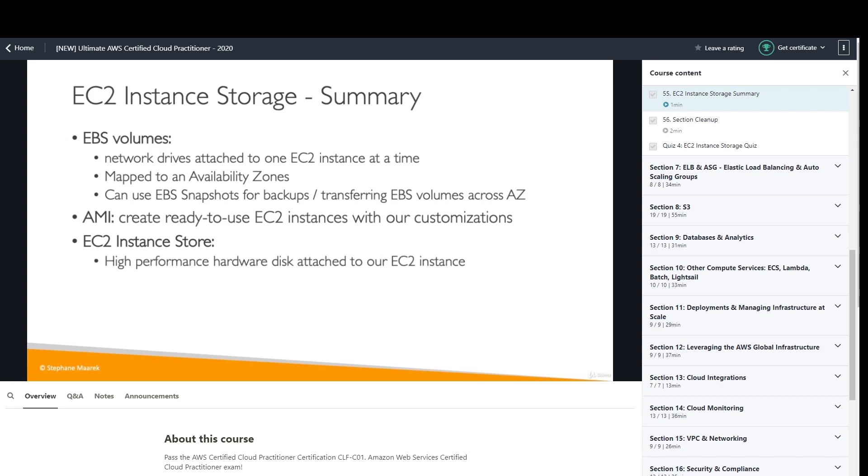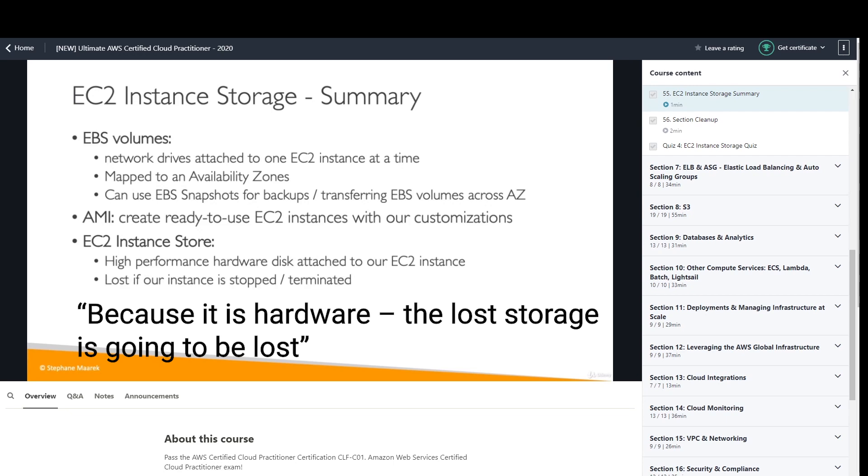For example, in one video Stefan is talking about instance store, which is a type of ephemeral storage in AWS. He says: 'if you want to have some hardware storage, we can use an EC2 instance store — it's going to be very high performance, hardware disk attached to our EC2 instance, but because it is hardware, the storage is going to be lost if we stop or terminate our instance.' Some may take that as a meaningless sentence, but some may implicitly conclude that EBS storage is not hardware — which is wrong. I personally started wondering if it was a type of RAM drive. The point is, Stefan created a confusion, and there are quite a few more examples like this.